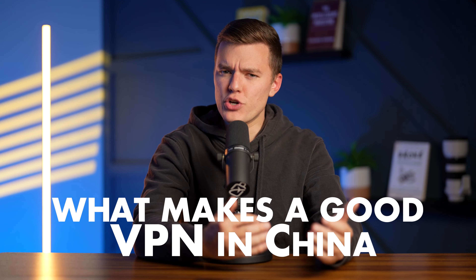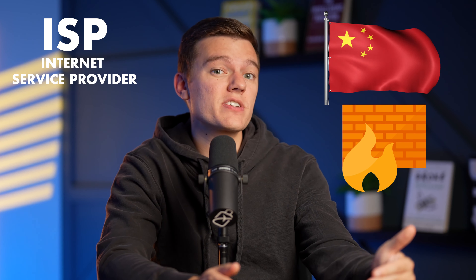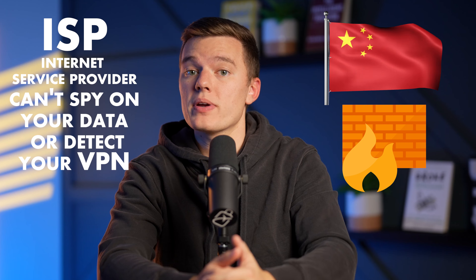I'll start by going over what makes a good VPN in China. Since China has a seriously restrictive firewall, you'll want to make sure that you follow all of these tricks to make sure that your ISP, or internet service provider, can't spy on your data or detect what you're doing with your VPN.